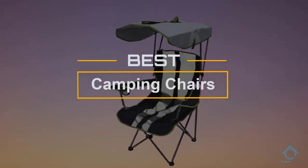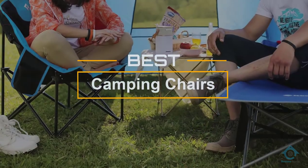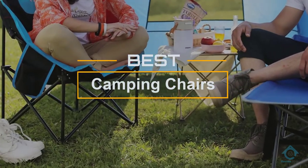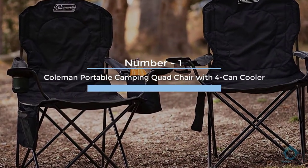If you are looking for the best camping chairs, here is a collection you have got to see. At any time you can click the circle for more info and real-time deals.